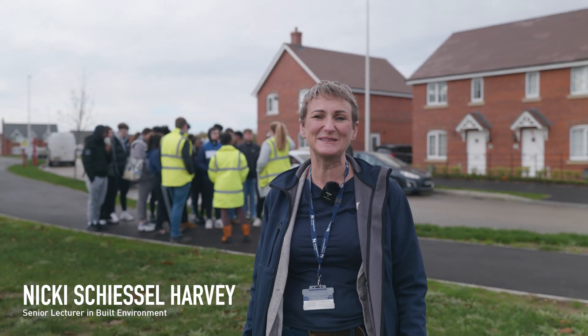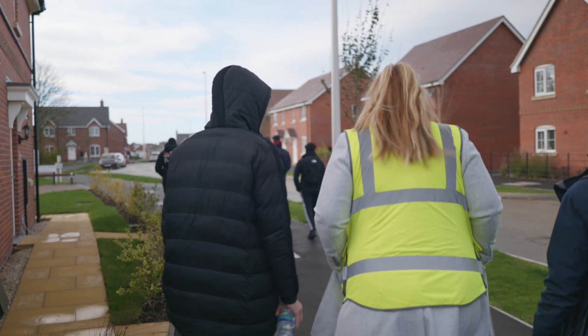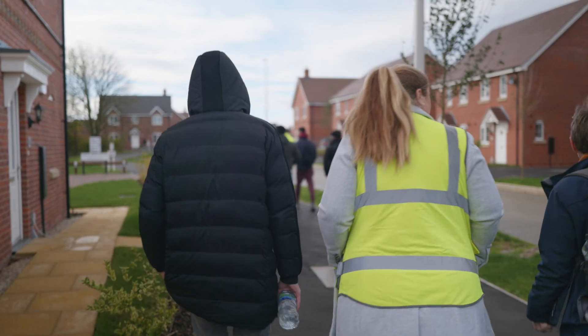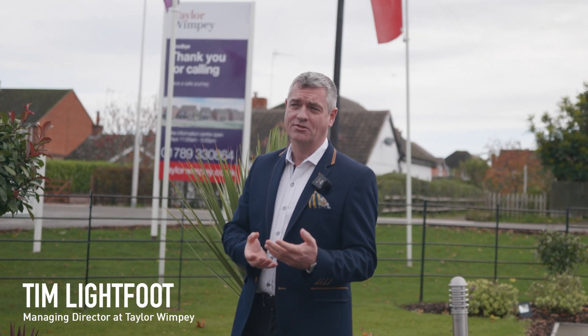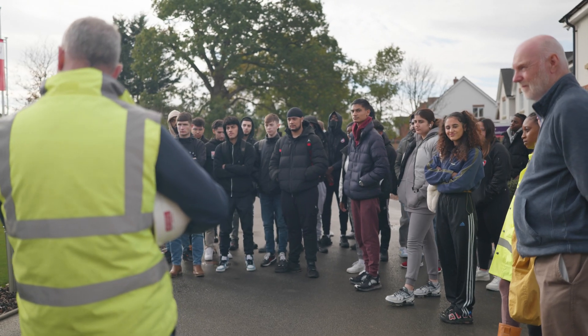I'm Nikki Sheesaw-Harvey, I'm a senior lecturer in Built Environment here at BCU. I am here with some of my first year students on a module called Introduction to Built Environment. My name is Tim Lightfoot, I'm the Managing Director at Taylor Wimpey West Midlands, and it's great to be welcoming Birmingham University for the third year in a row now to get students around our building sites.